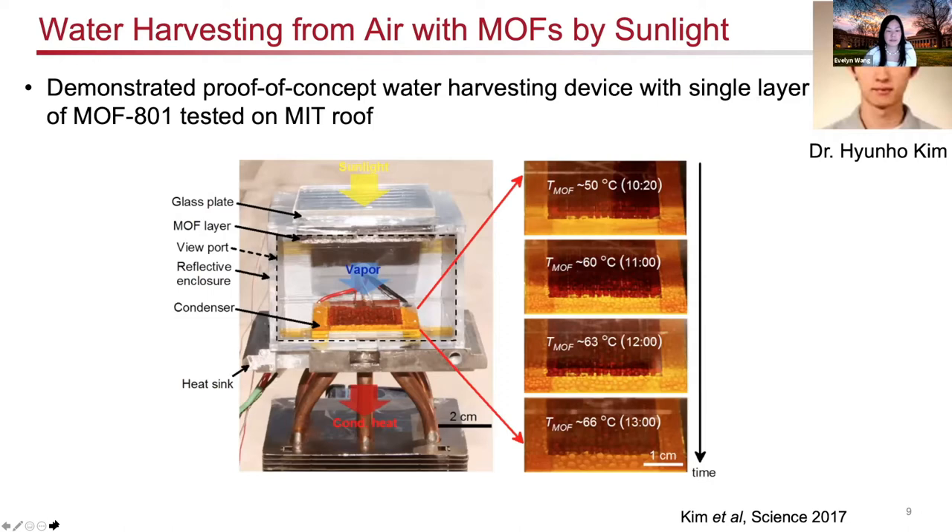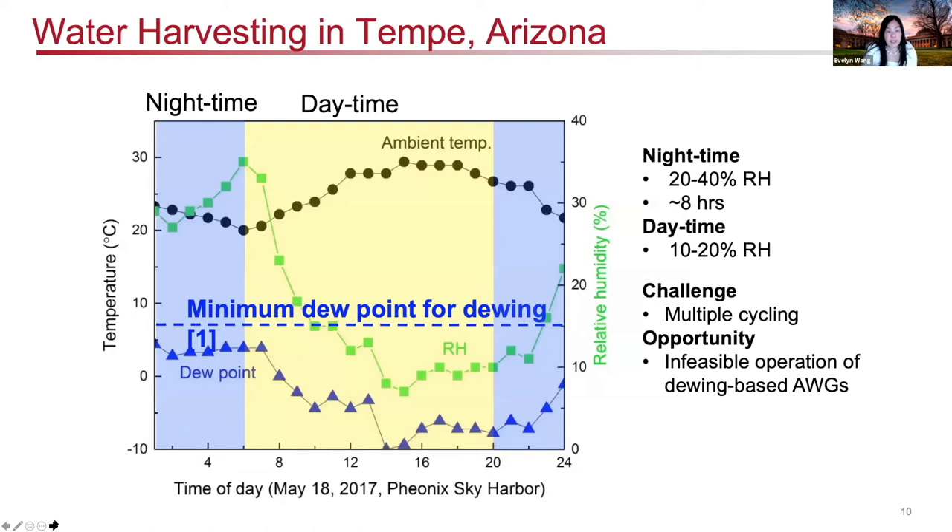Our first prototype was demonstrated in 2017, where we created a device very much like the schematic, integrating the metal-organic frameworks into a porous material. We captured the water at night and in the daytime exposed it to sunlight on the rooftop of MIT, releasing the water and condensing it onto a thermoelectric cooler to control the temperature of the condensing surface. From the images you can clearly see water droplets from the device — this was a very exciting breakthrough. The actual quantity of drinking water was limited by the amount of material we could incorporate into our prototype at that time.